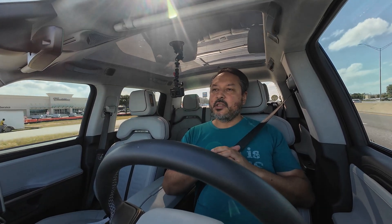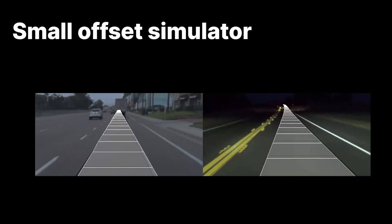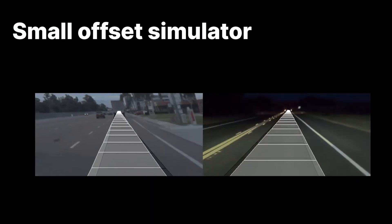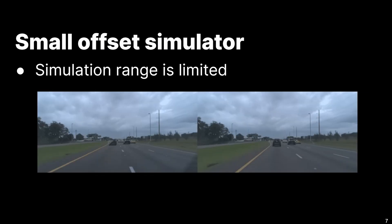Comma's previous solution to this was something called the Small Offset Simulator, which could handle small changes like slight drifting within a lane. But it couldn't scale to more complex situations and could introduce artifacts that the model could cheat off of.